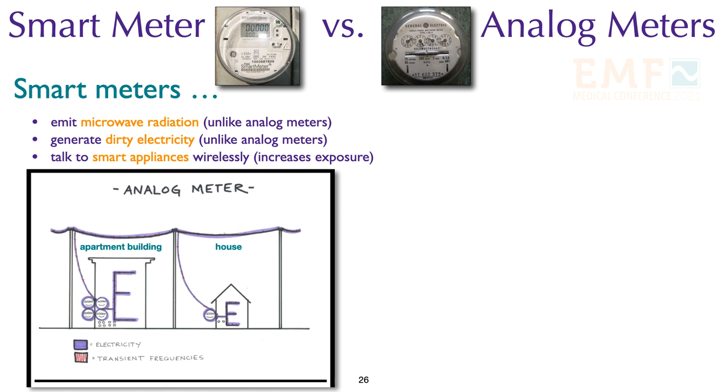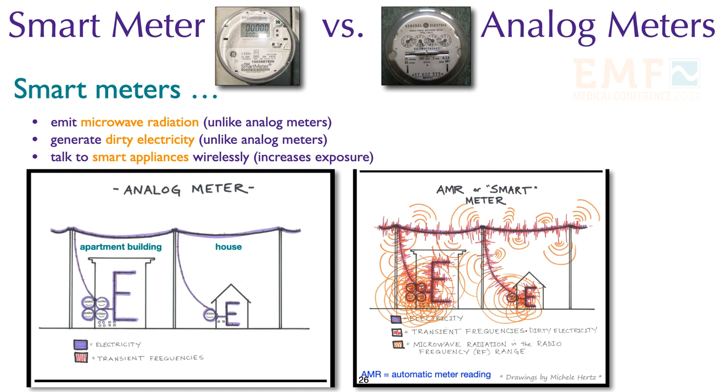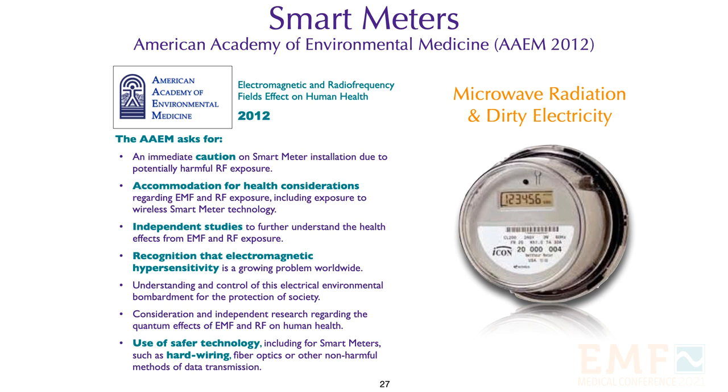This visual is one of the better representations of the difference between an analog meter and a smart meter. You see an apartment building and a house with an analog meter, and the same two buildings with a smart meter — the red represents dirty electricity and the orange represents microwave radiation. The American Academy of Environmental Medicine recommended in 2012 that accommodations be made for health considerations regarding smart meters, that electro hypersensitivity be recognized as a growing health problem worldwide, and that wired technology be considered for data transmission.